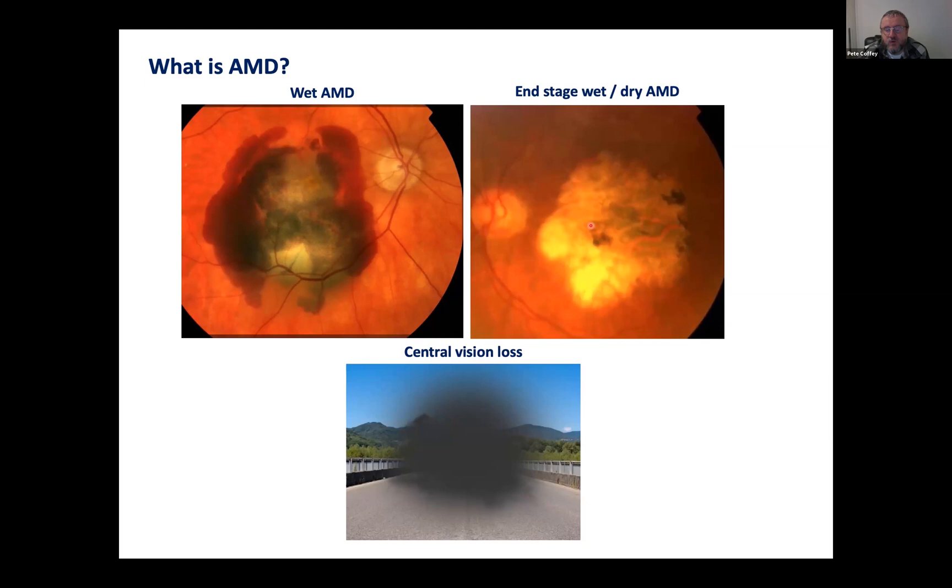The wet form — the reason it's called wet — is because you get a breakdown in that middle layer and little vessels start to push through from the blood supply at the back of the choroid, and they're very leaky. You get bleeds as a consequence of these new vessel formations, and the rapidity of onset can be literally within 12 weeks. If these bleeds aren't stopped, a patient can go blind.